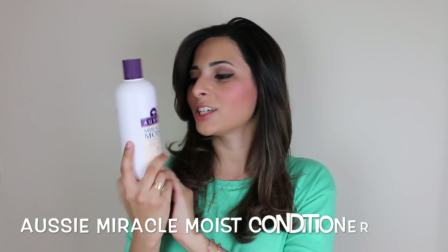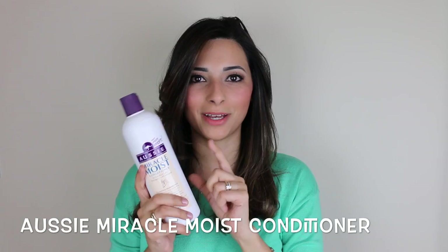Then I move on to conditioner, and I also use the Miracle Moist conditioner from Aussie, which is equally as good as the shampoo and makes my hair even softer and nicer to touch. I apply the shampoo twice and then apply the conditioner once.